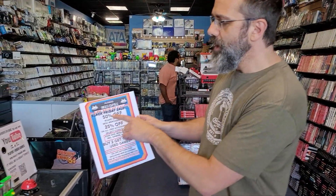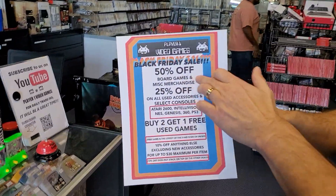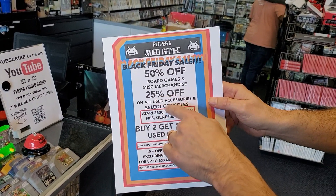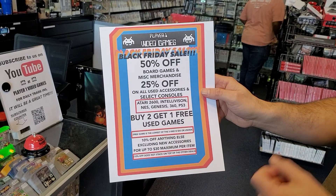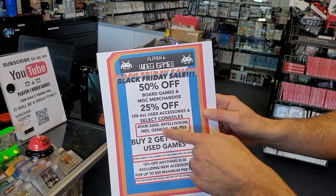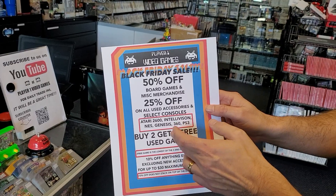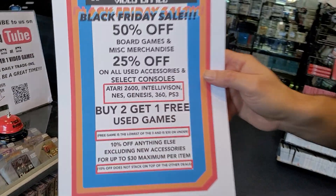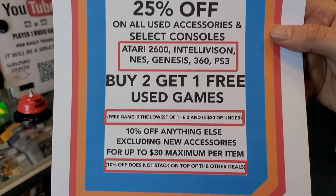What we're doing — just Friday, remember it's just Friday that we're doing the sale — we're gonna be doing 50% off board games and other miscellaneous merchandise that we'll have on display for you guys, 25% off all used accessories, and 25% off these select consoles: Atari 2600, Intellivision, NES, Genesis 360, and PS3. And the big deal here probably is buy two get one free on all used games.